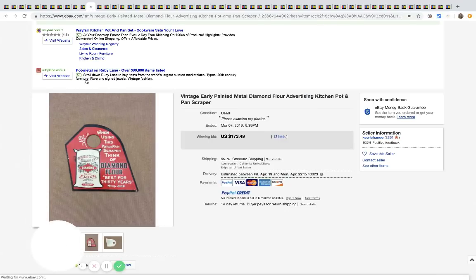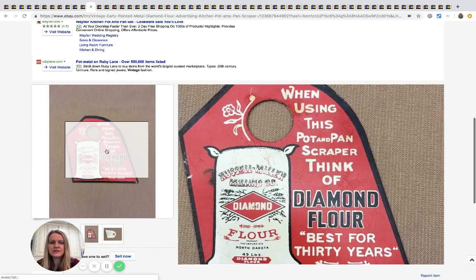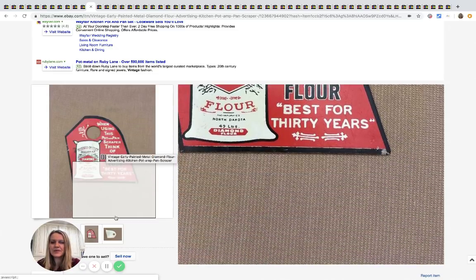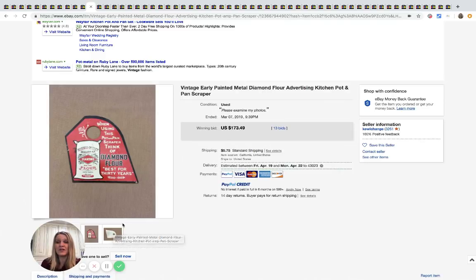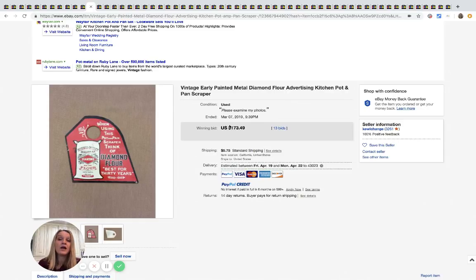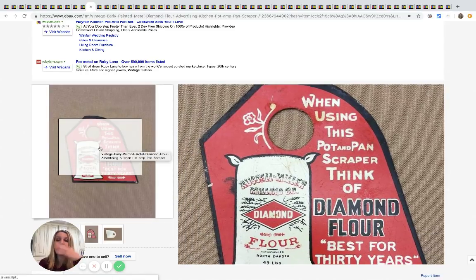Here's another one of those pot-and-pan scrapers. It does say on it 'when using this on pots and pans' — so these are just old advertisement pieces but they go for a lot of money. This is something I would have walked right past and never thought would go for big money. An unexpected BOLO in my opinion — this one sold for $173.49. I'm not sure if what it's advertising increases the price or if they're just hard to find.